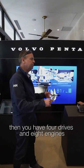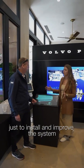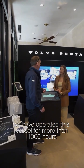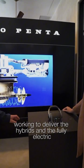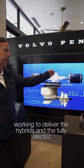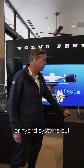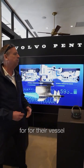A quad means four drives and eight engines. We bought a vessel specifically to install and improve the system to make sure it works correctly. We have operated this vessel for more than 1,000 hours so far with the new system to develop the hybrid and fully electric versions. In 2026, we will have the possibility to deliver fully electric or hybrid systems, but it's up to the customer to choose what they need for their vessel.